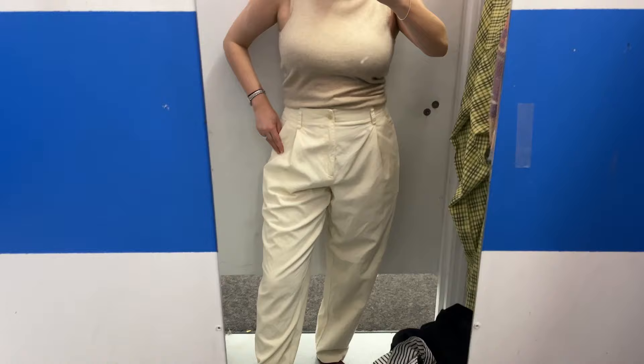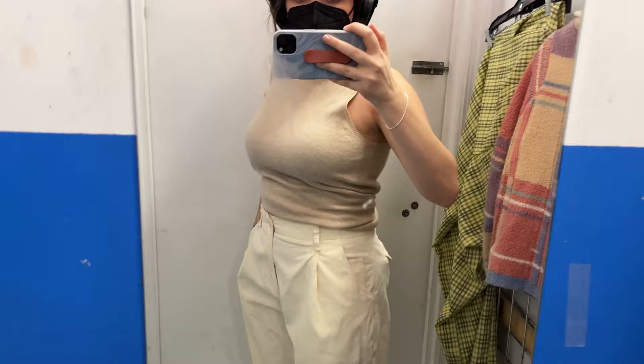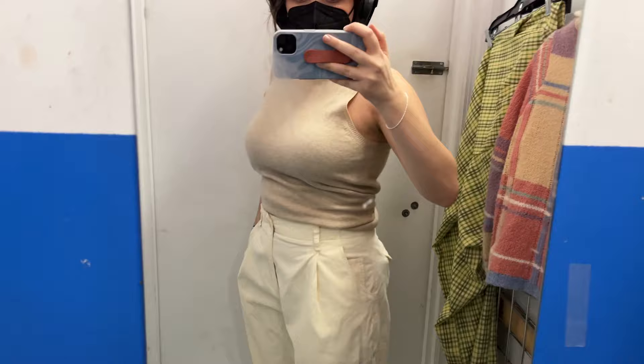These pants, however, fit like a glove. And I think they were actually already tailored to fit the previous owner. So thanks, body double from the past.